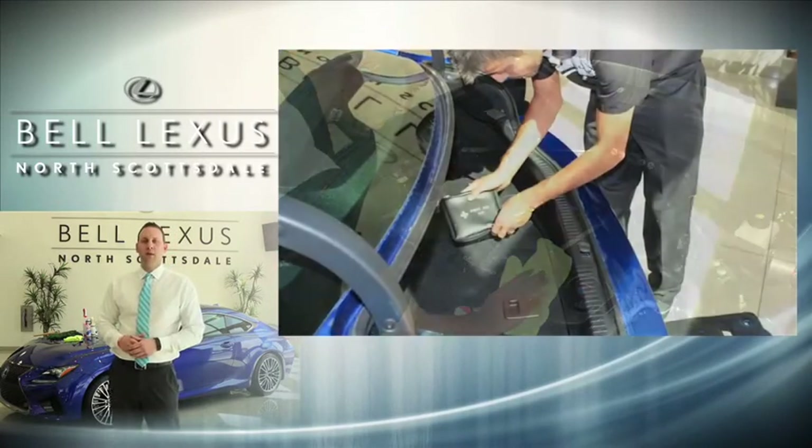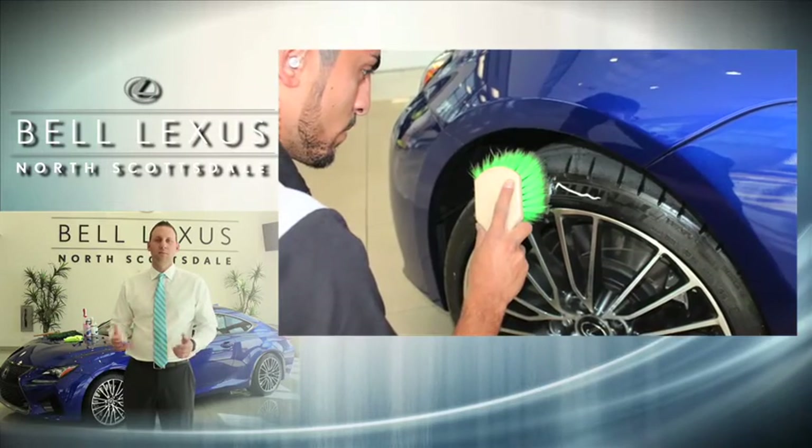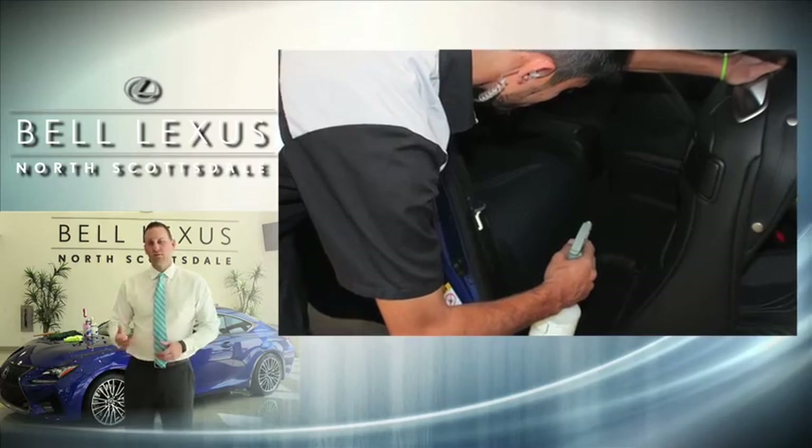Finally we'll power wash the engine bay, the tires, and the wheels, and then apply a chrome polish where applicable, and then we'll wrap up the process with the application of tire dressing and an air freshener.